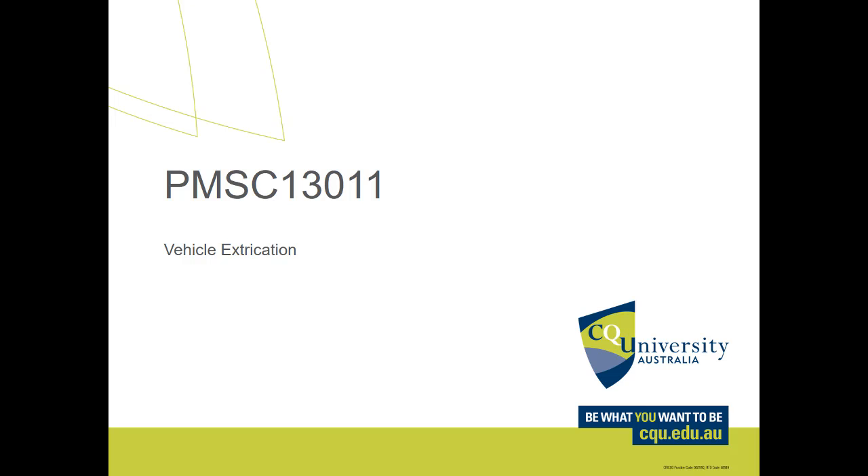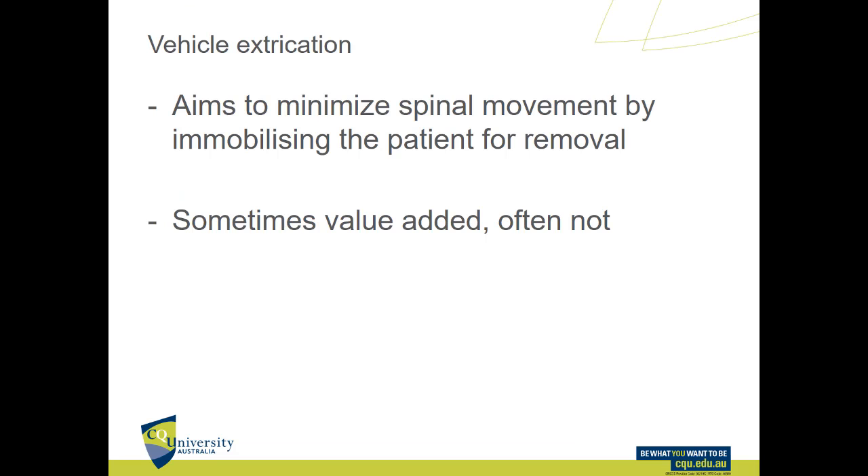Hey guys, just doing a fairly quick video on vehicle extrication. The aim of vehicle extrication is to minimize spinal movement by mobilizing the patient for removal. It's been very heavily incorporated traditionally into paramedic training, and sometimes it is value-added, but often it's not — and often it goes overboard, and that's what we're going to get into today.